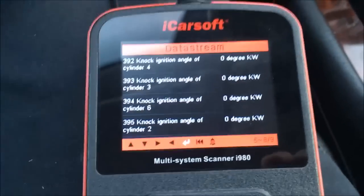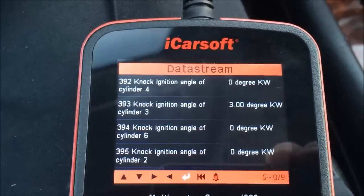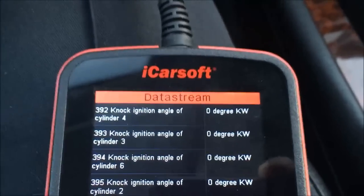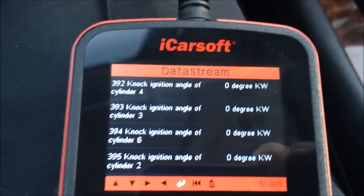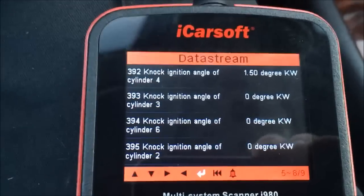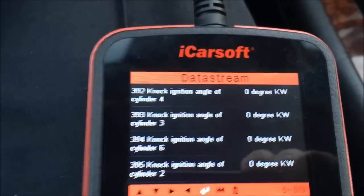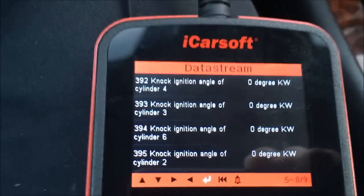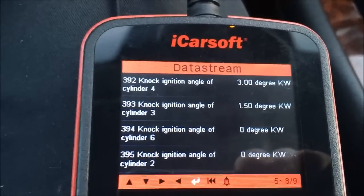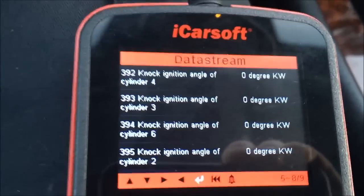I'm going to have to repeat this test with regular gas and then premium after this. As I pull out on the highway I'm going to hammer it and see if there's any knock detected. There's a tiny bit in cylinder number four there. I'm coming to the hill, doing about 100 kilometers an hour, and I'm flooring it at the bottom of the hill now.